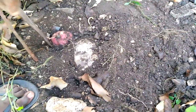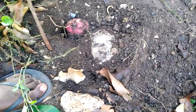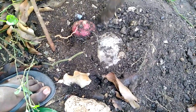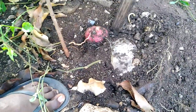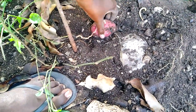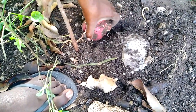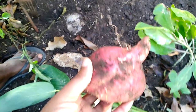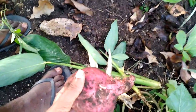Now we're going to dig the potato. This is a good-size potato to reap from your backyard. Look at this guys — your own food in your backyard!